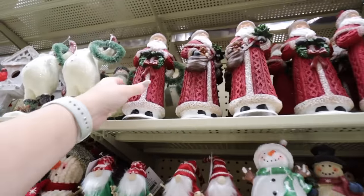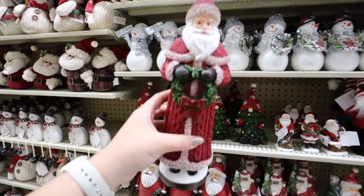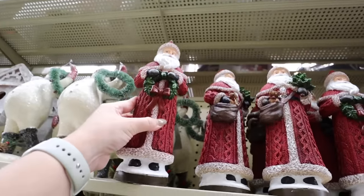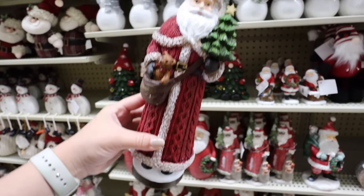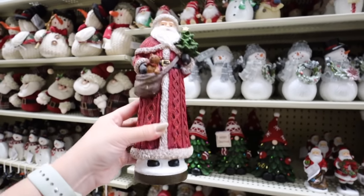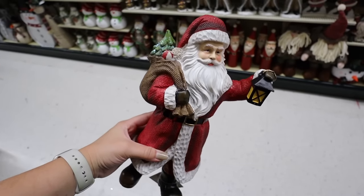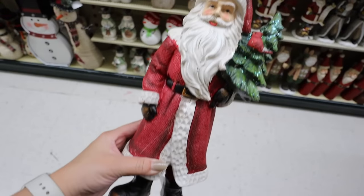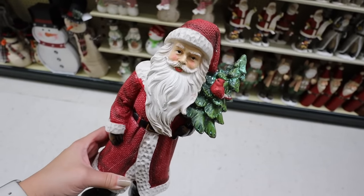Now jumping into the Santas. There are a few different nordic-style Santas with this cable knit jacket. The first is holding a wreath for $20.99. The next has a little Santa sack and is holding a tree - both go so well together in super traditional Christmas colors and would be right around $10 each. The next style has a Santa sack and is holding a lantern for $27.99.